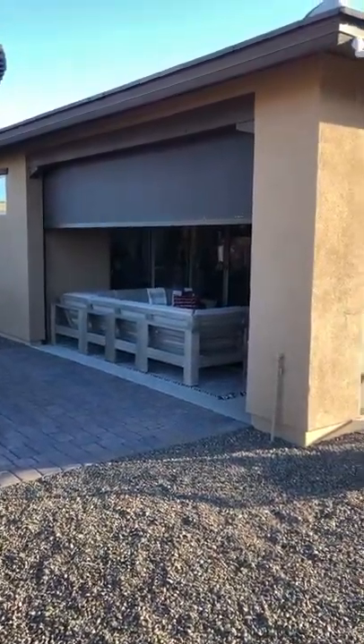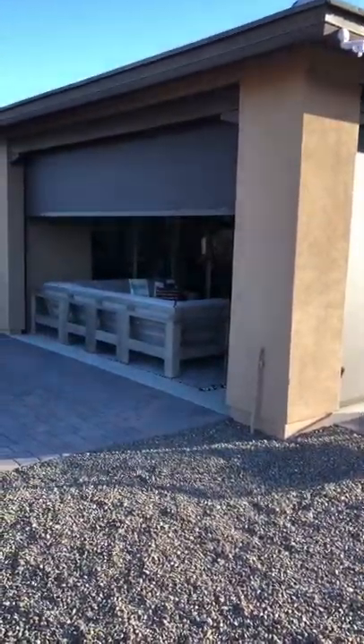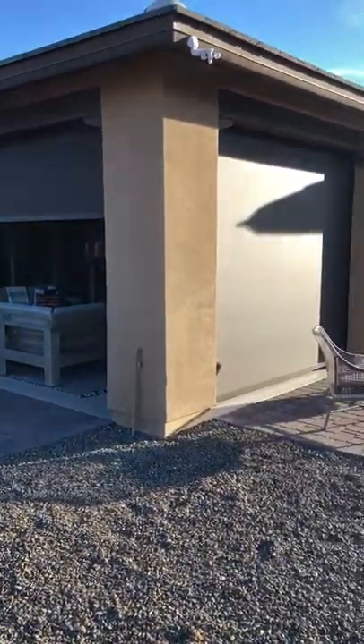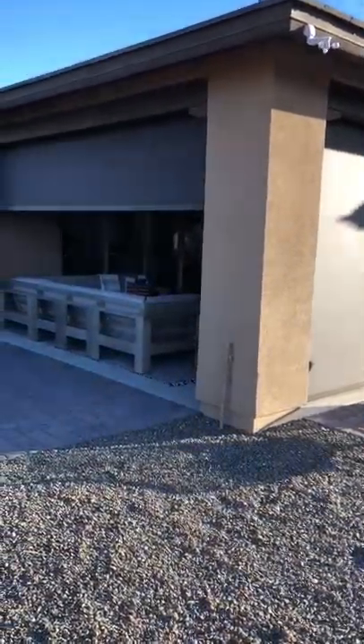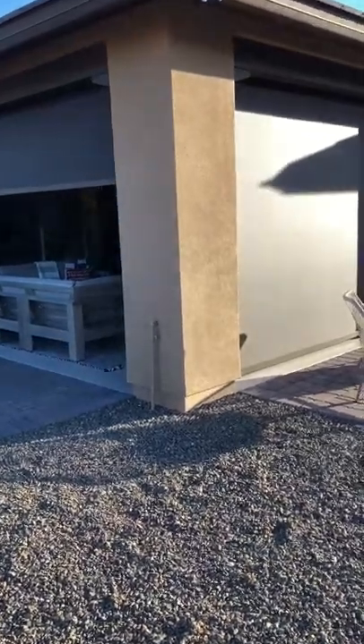This is Enes, owner of AZ Sun Solutions. I want to take a minute and show you guys our install that we just did in Wickenburg, Arizona, where we did a complete patio enclosure with two screens. I'll walk around and show you guys how our system looks after it's installed and ready for use.